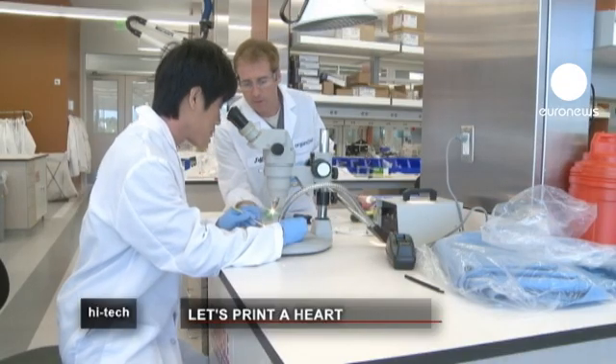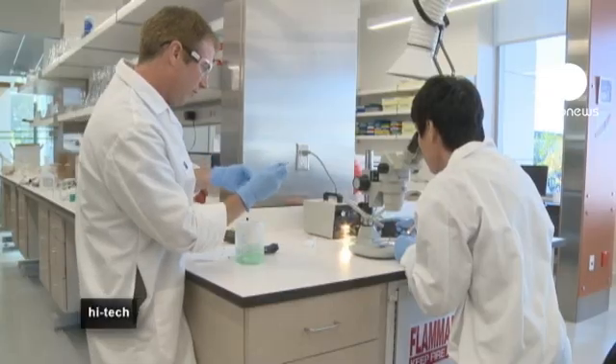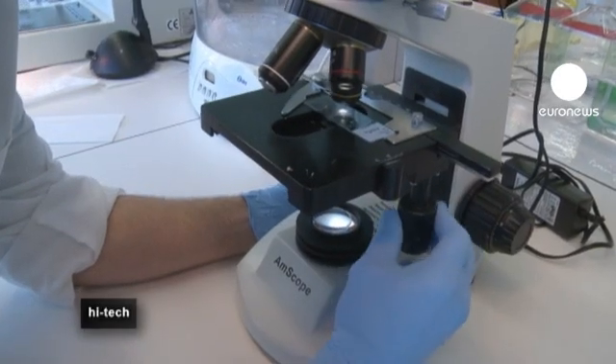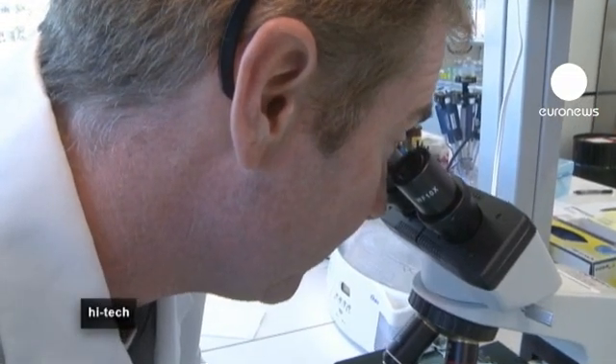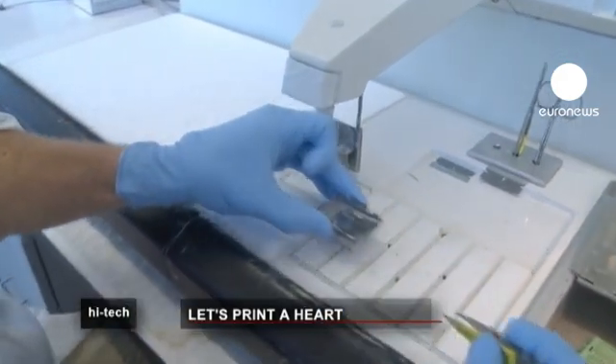The big advantage of this type of treatment is that the risk of rejection would be eliminated because the original cells would come from the patient. They want these cells to act and behave much like you would see in human live specimens. In the end, it's hoped this technology could ease the shortage of donor organs.